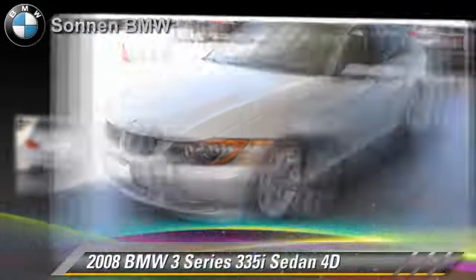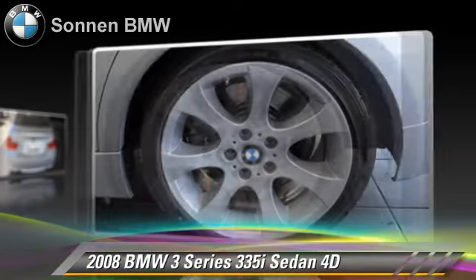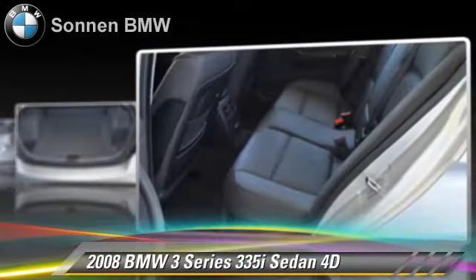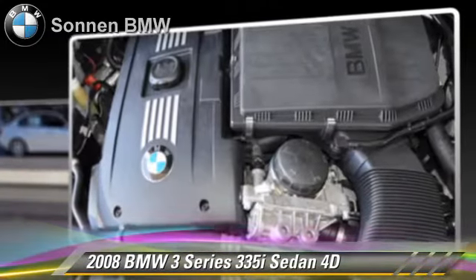The 2008 BMW 335i, powered by a twin-turbo 3-liter 6-cylinder engine, with a 6-speed automatic transmission with overdrive. This rear-wheel drive sedan, with fewer than 50,000 miles on the odometer, gets up to 26 miles per gallon.